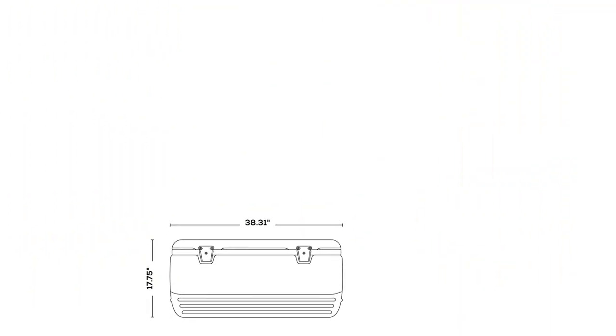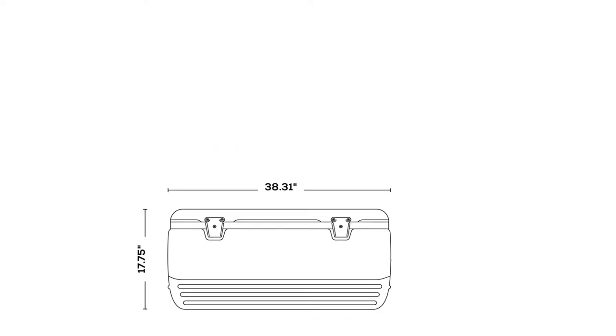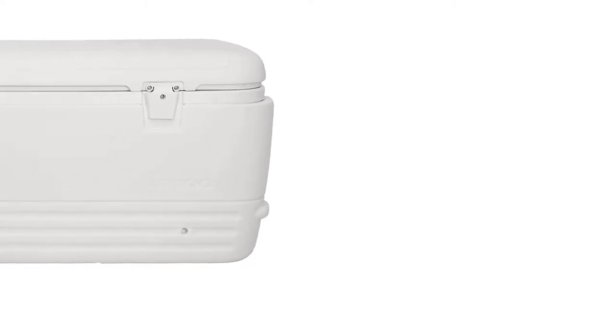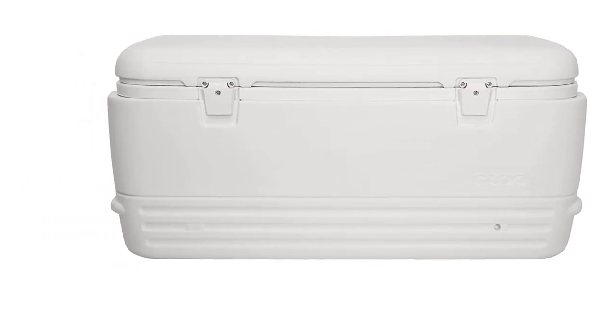If you prefer a marine cooler that has a lockable ice chest with many added features, then you should consider the Pelican Elite — it is very convenient to use, with press-and-pull latches, non-skid non-marking feet, stainless steel plate, and a built-in can opener and cup holders.